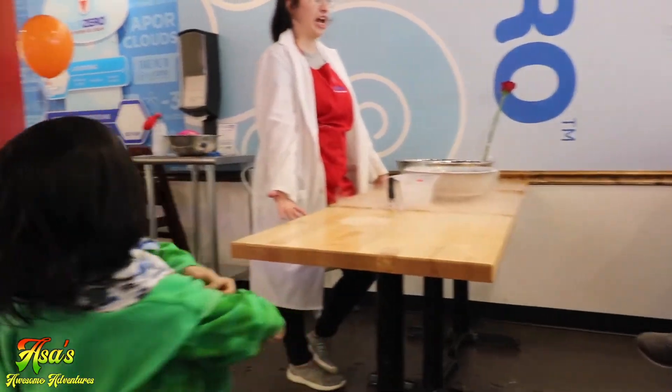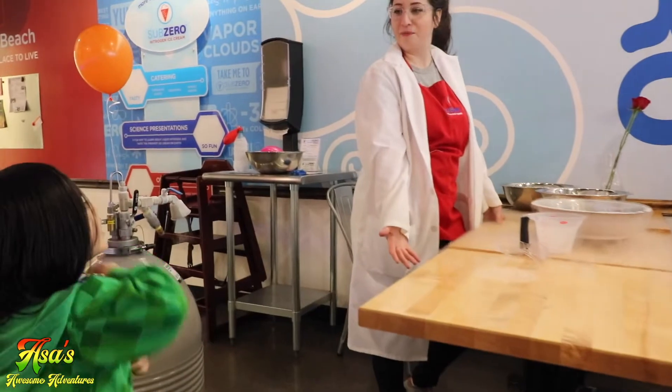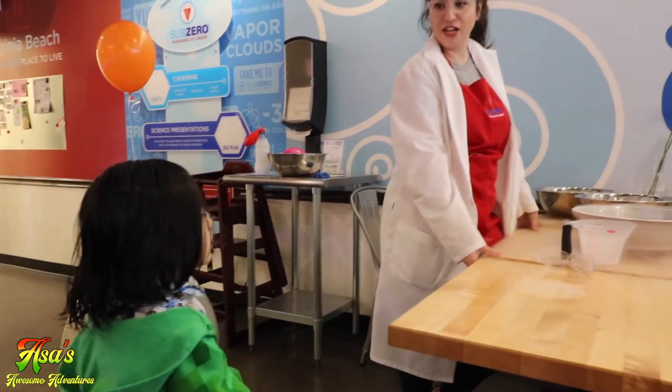Asa has a local YouTube channel. What's the name of your YouTube channel? Asa: Asa's Awesome Adventures.